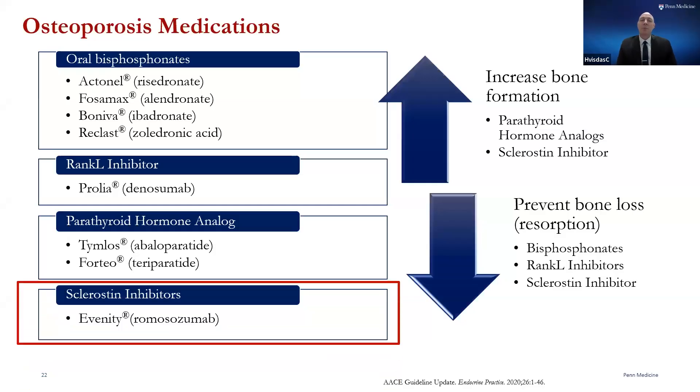This medication, known as romosozumab, or Evenity, increases both the bone density and also prevents bone breakdown, because it is the only medication that targets both your osteoblasts, or bone-building cells, and your osteoclasts, or cells that break down bone. It is generally considered one of our most potent osteoporosis treatment options.